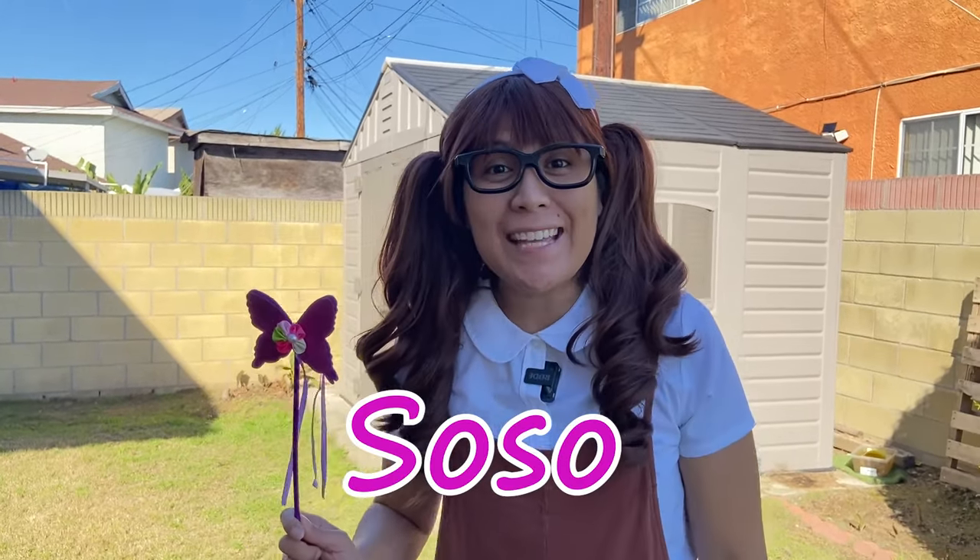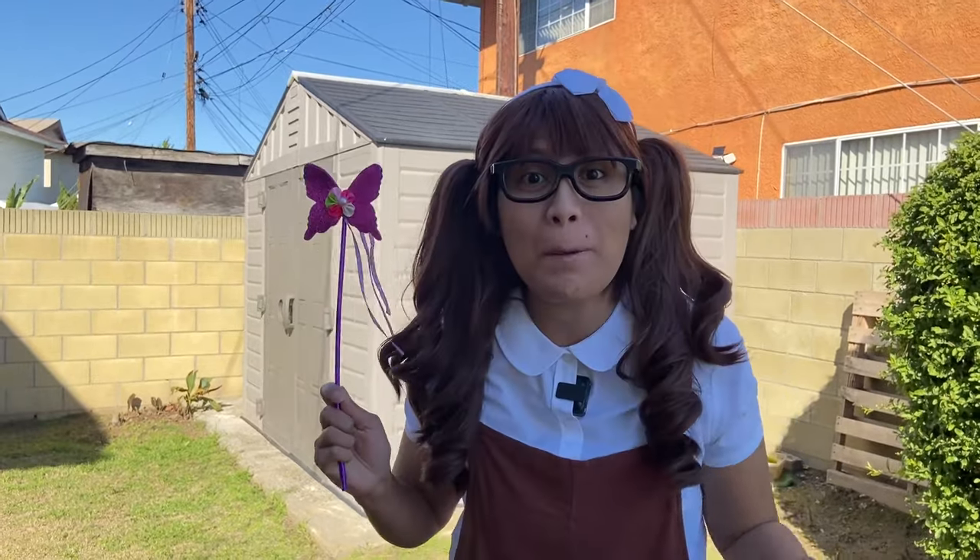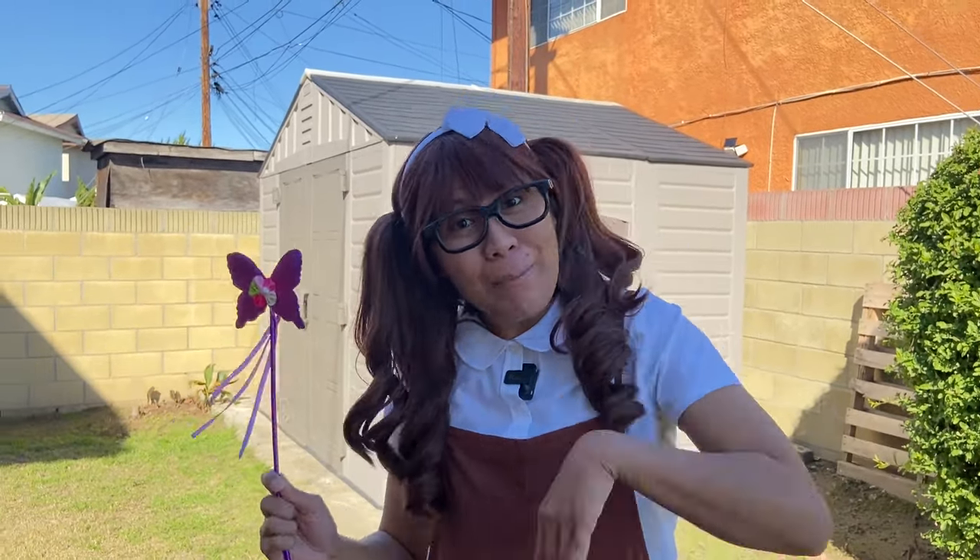Hi, it's me, So So. And today, we're going to use my magical wand and make that door over there into a magical door so we can see some farm animals. Come on, let's go!